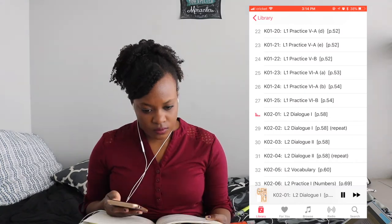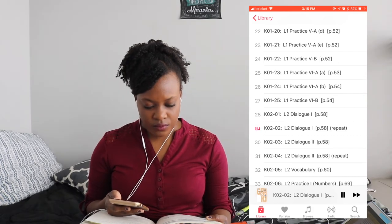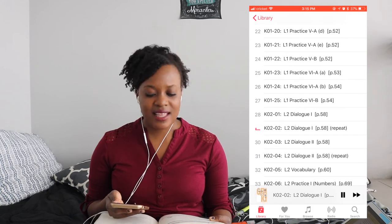Once I finish all the grammar, I like to listen to the conversation at the beginning of the lesson to see how much I understand. Then I'll listen to it again and repeat each sentence out loud so that I can practice my speaking skills.